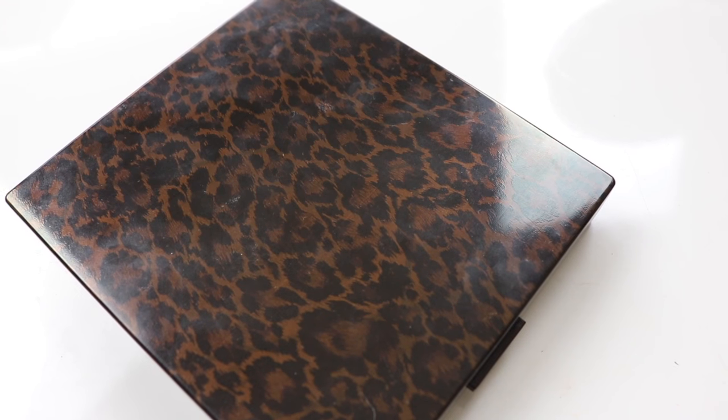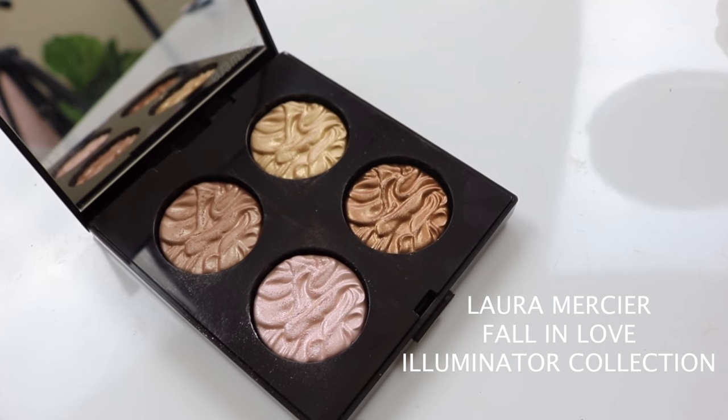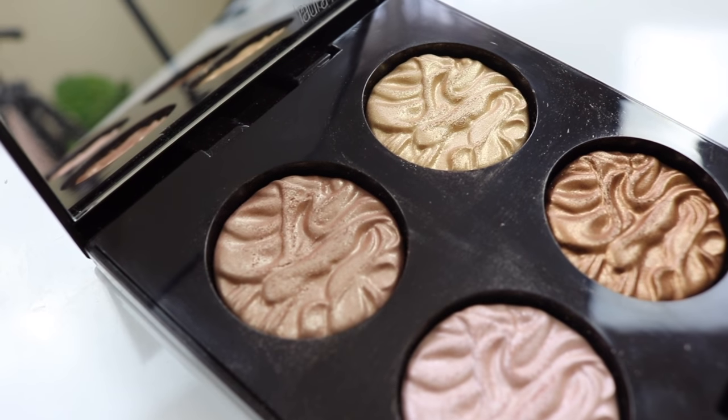So my next highlighter palette I got really recently — it's by Laura Mercier. It's in this beautiful cheetah print packaging, and when you open it up, I think it's one of my favorite highlighters because of how beautiful it is. It comes with a really good, decent mirror. This is the Laura Mercier Fall in Love Illuminator Collection — it comes with all four. They do sell these individually, but I saw that they came with a whole palette. The pattern is similar to the Makeup Revolution strobing one with that squiggly pattern, but in these pans you can see the patterning way more, and the shades are very, very beautiful.